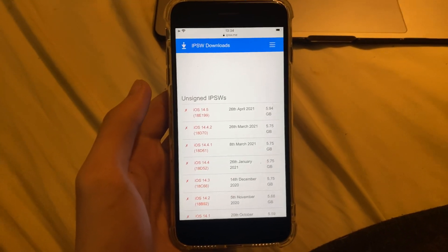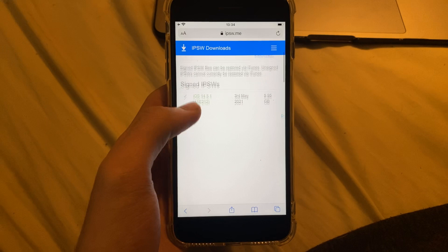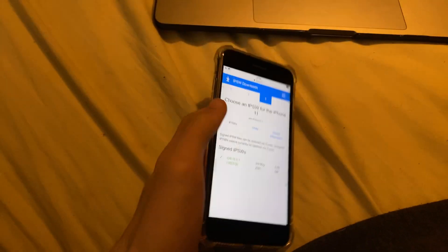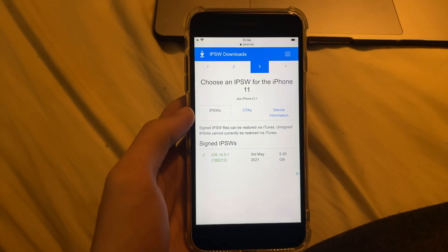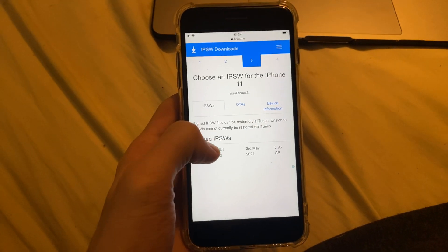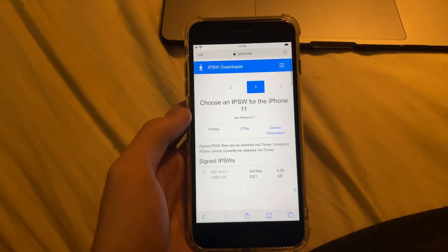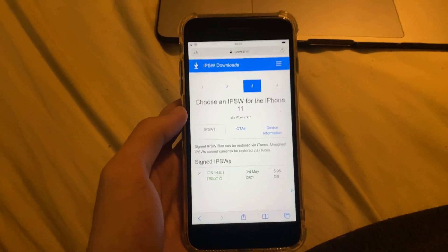Just a quick video — hopefully this helped you out if anyone was looking to downgrade. Now you know it's not really possible. The only firmware you can really update to is iOS 14.5.1. I know iOS 14.5 and 14.5.1 aren't the best firmwares, but if you're on those firmwares, you're kind of stuck. See you guys later.